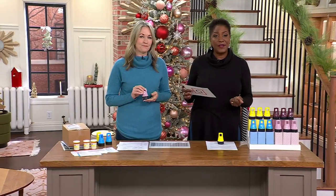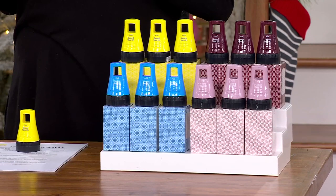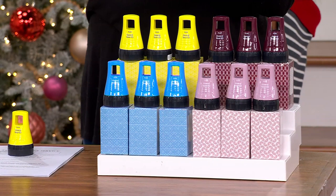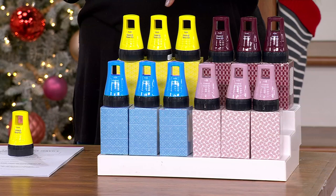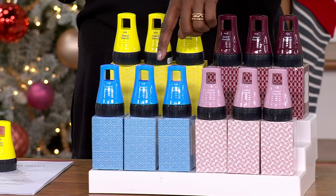Always popular Guard Your ID Advanced Identity Protection Roller Sets. We are offering these in colors that include the yellow, exclusive to QVC. We have the wine, the chalk pink, also exclusive to QVC, and finally the marine blue, which is exclusive as well.